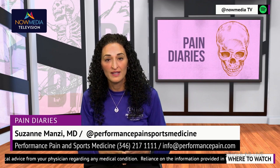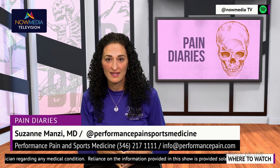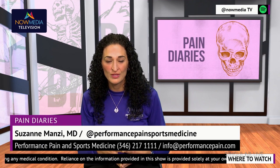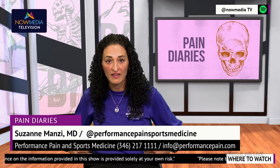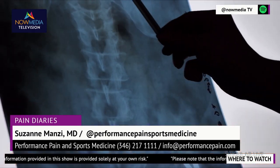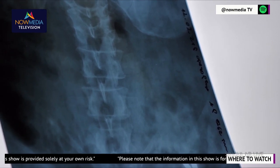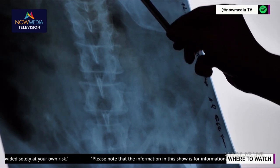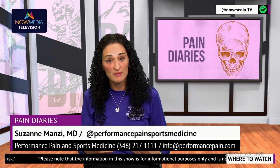Which one is right for you? The answer really depends on the location and nature of your pain. Spinal cord stimulators are best suited for chronic pain that affects large areas of the body, such as the back, the legs, and the arms. Peripheral nerve stimulators, on the other hand, are ideal for pain that is localized to a specific area identified to one or two peripheral nerves in the arms or legs, and even in the spinal area.